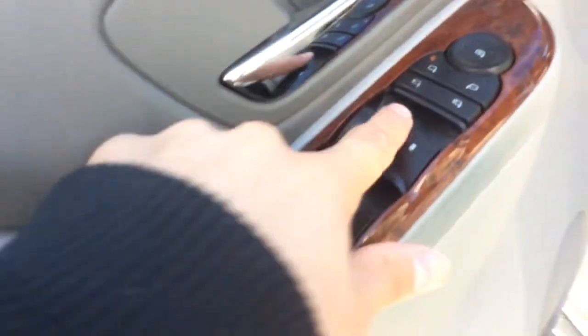Let's turn the heated seats on right now — well, let's put the key in first. Put the heated seats on and get that warmed up. It's pretty cold out today.